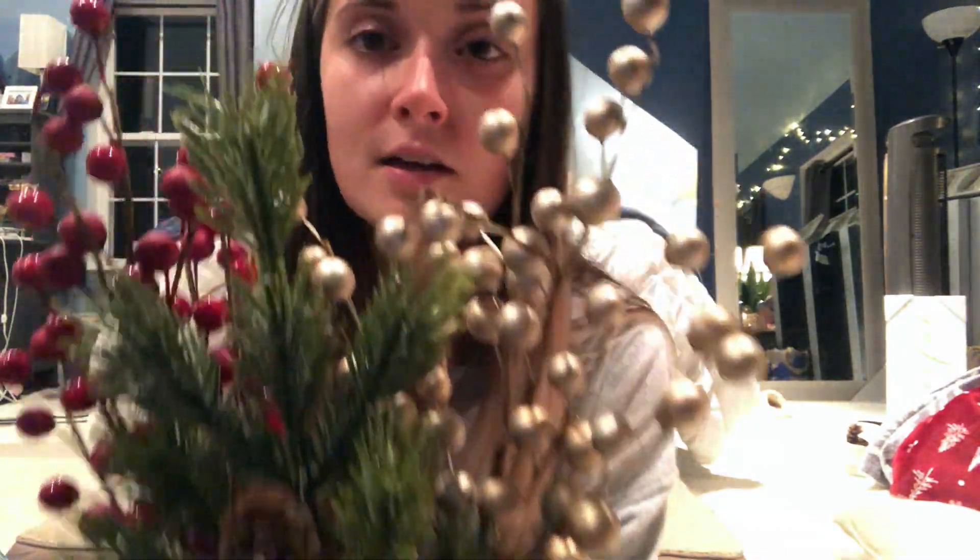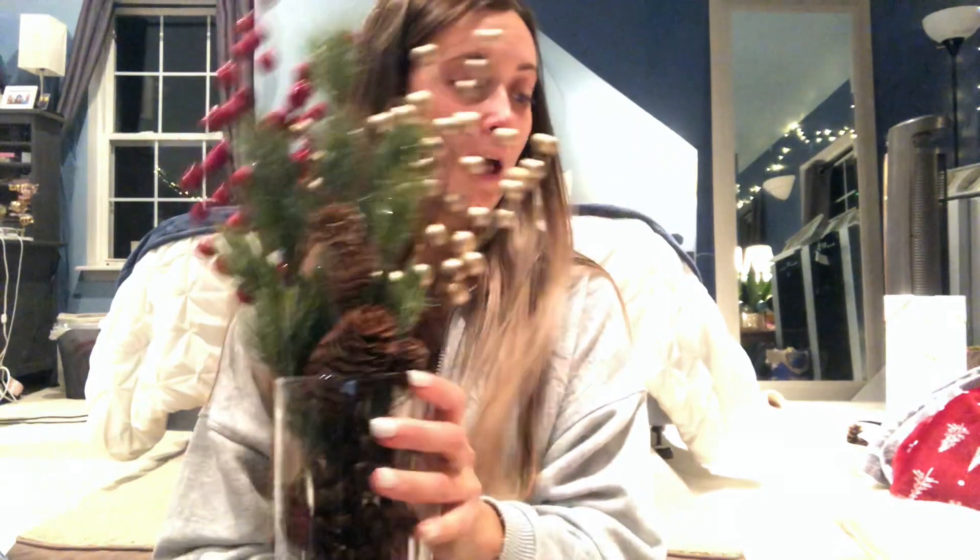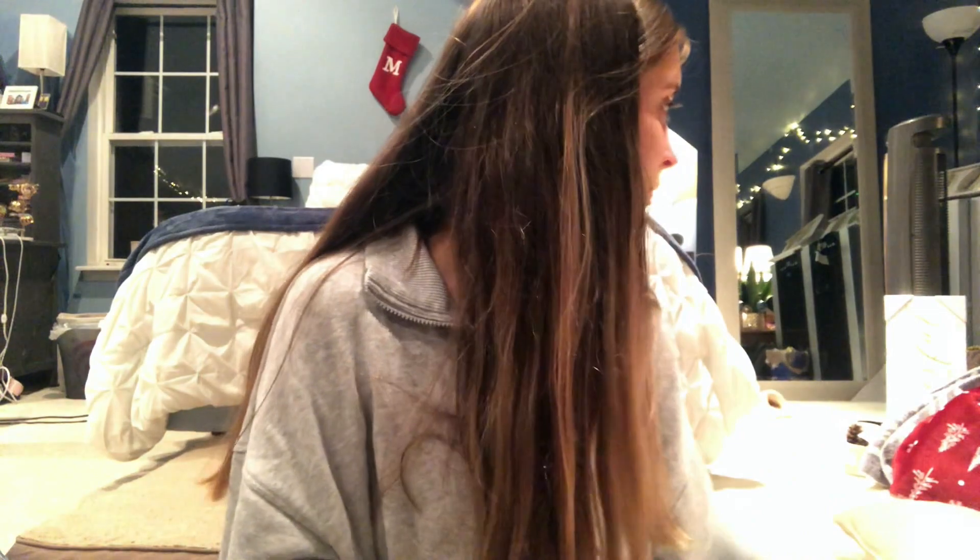I saw someone else doing this at Target and thought it was so cute. This vase was $4 from Threshold, and I got three different stems: gold berries, red cranberries, and an evergreen stem with pine cones. Then I put pine cones in the bottom to hide the stems. At first I didn't love it, but now I don't hate it. I like it. I had it sitting on the windowsill.